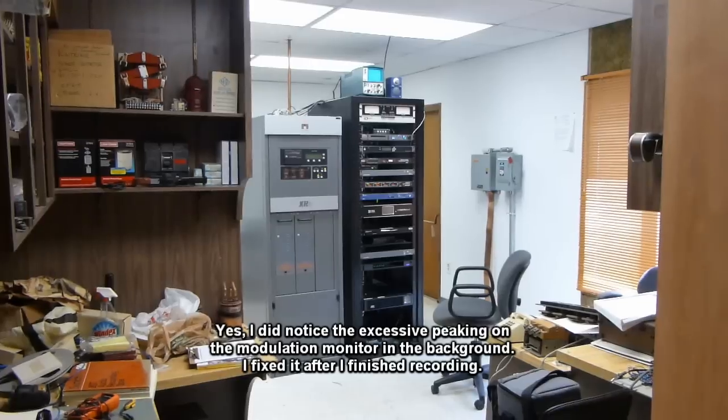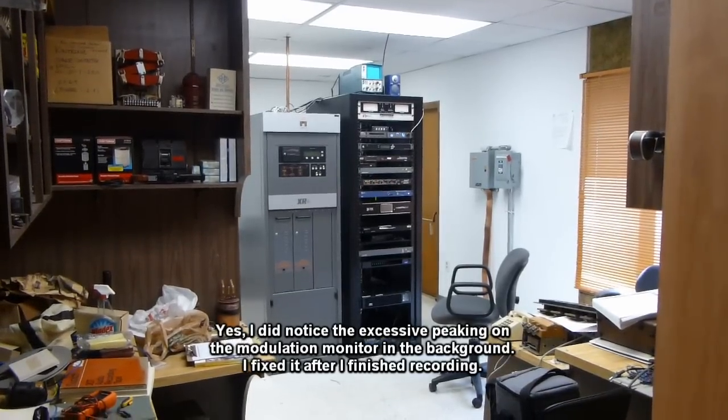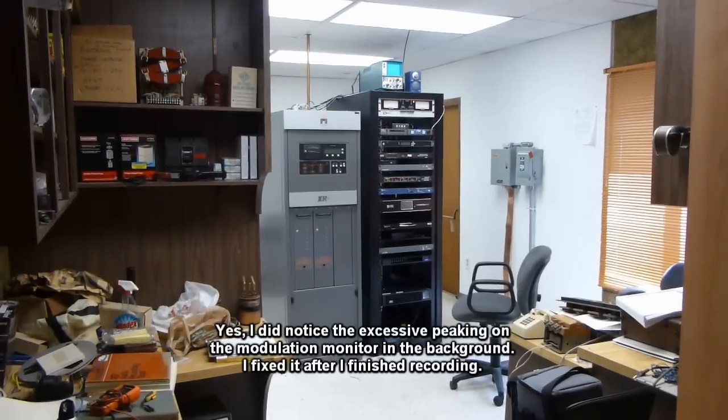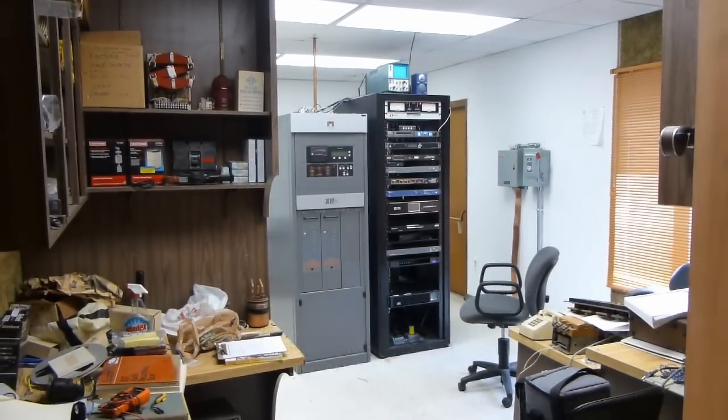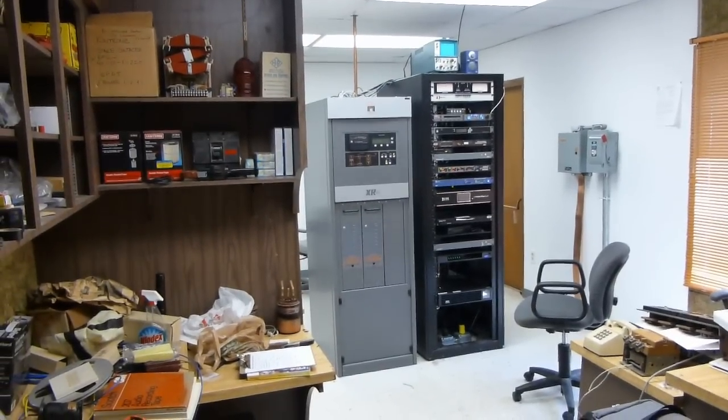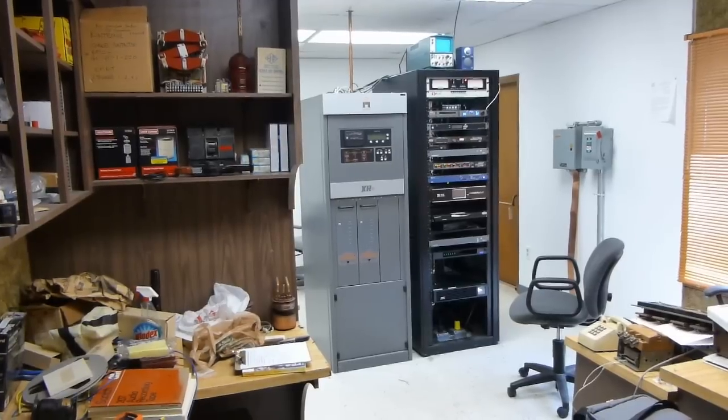Here we are at the AM transmitter site that I take care of for work. I was waiting for some other stuff and figured I'd give you a look at something really cool out here. Over there, that gray cabinet — that's the main transmitter, the Nautel XR6. That's on the air right now.